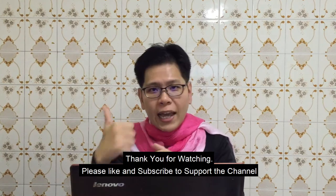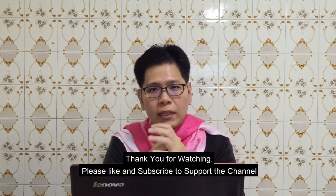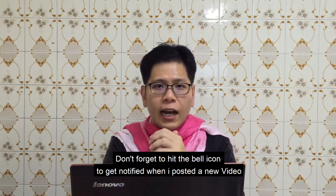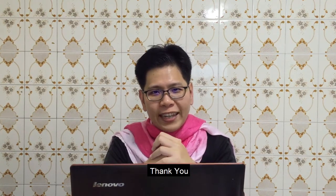Oke, thank you sudah menonton. Jangan lupa untuk like dan subscribe untuk mensupport channel ini. Dan jangan lupa untuk menekan logo lonceng untuk mendapatkan notifikasi kalau video baru sudah keluar. Thank you!